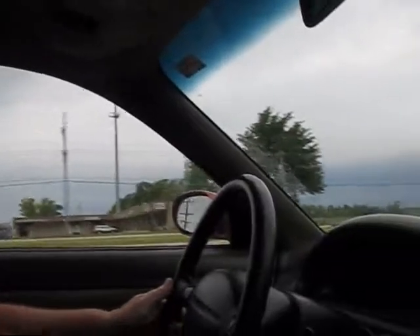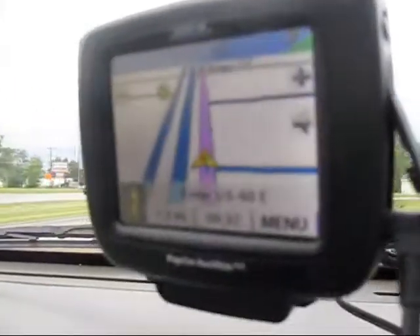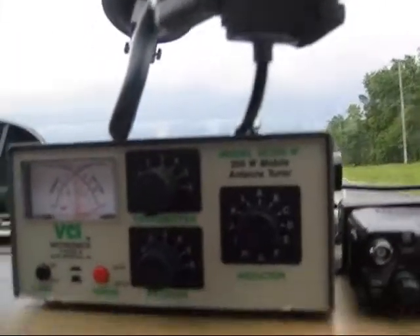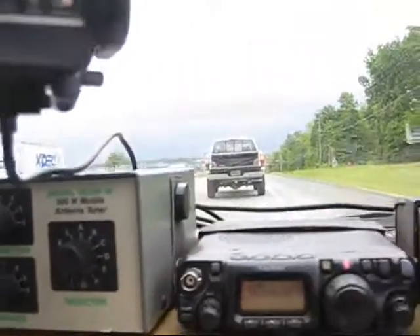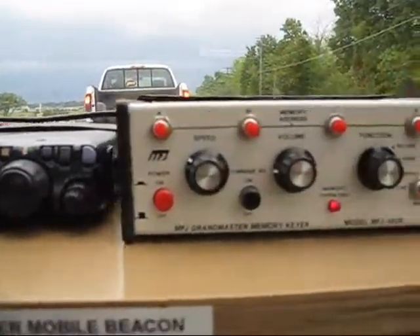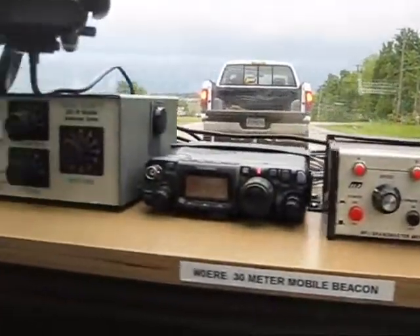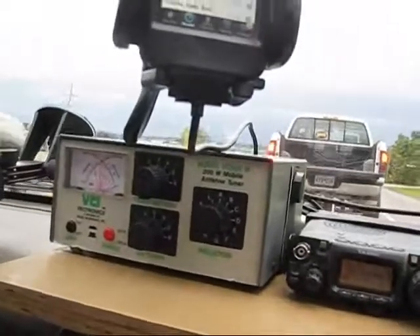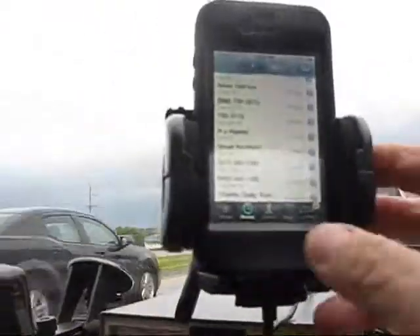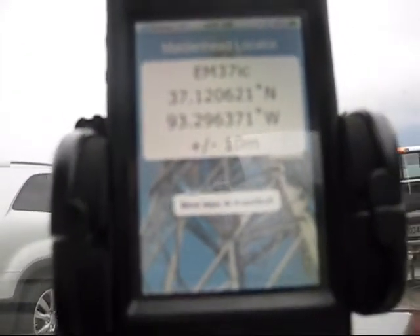I have to get my tuner to tune up here a little bit. We're getting some interaction between the antennas, but getting our way through Springfield, Missouri, and then to I-44. Once we get to I-44, we're going to stop and put the trailing wire on the beacon. The beacon is running right now with a 30 meter Hustler resonator.